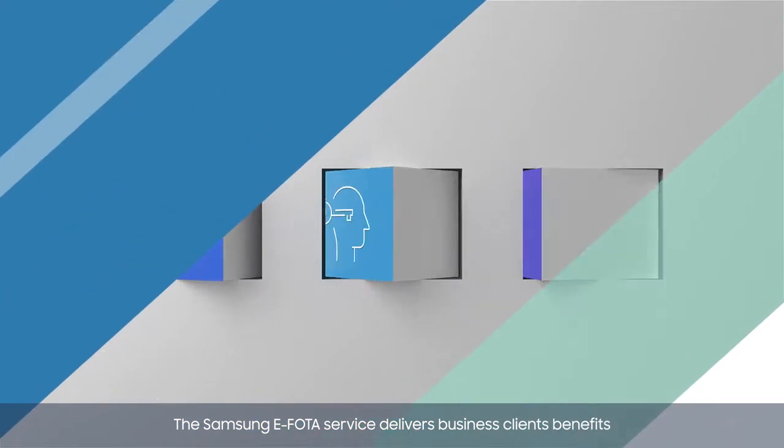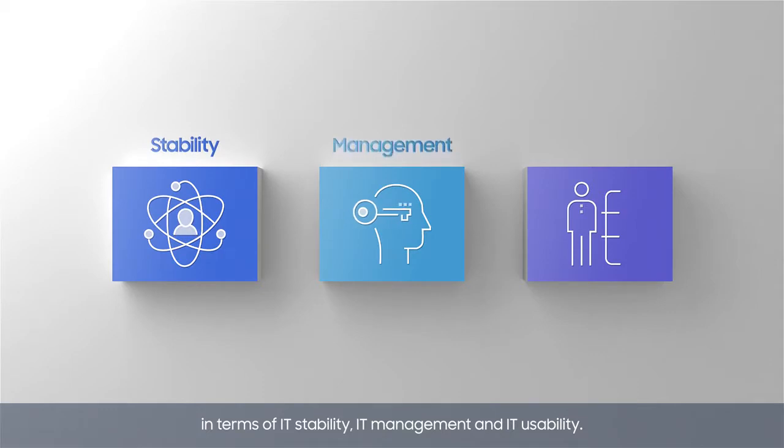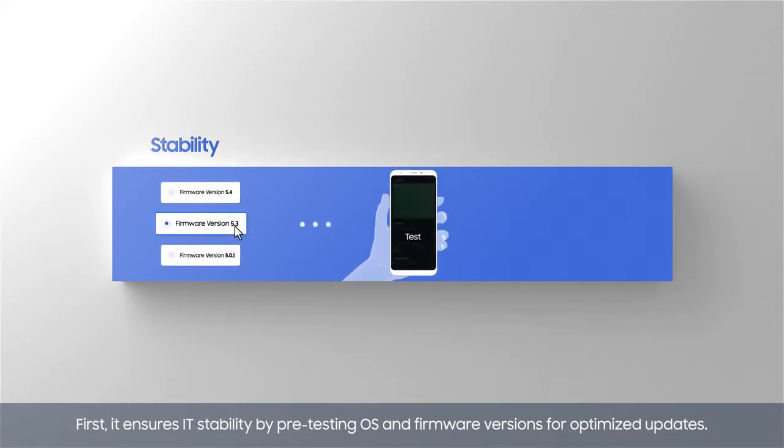The Samsung ePhoto service delivers business clients benefits in terms of IT stability, IT management, and IT usability. First, it ensures IT stability by pre-testing OS and firmware versions for optimized updates.